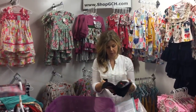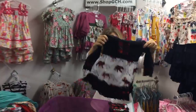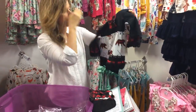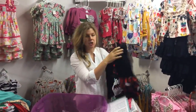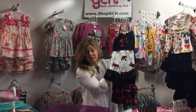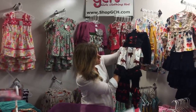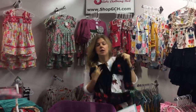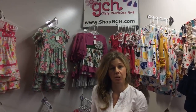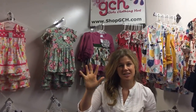Last but not least — the red buffalo print forest animals outfit with moose, bear, and a sweet arrow detail. It's such a classic and I think it's going to be a really hot seller, so get it now while you can. Everything we have is super stretchy and super durable, ships fast. Spend $75 and your shipping is free. Thank you so much for shopping with us — see you next time!